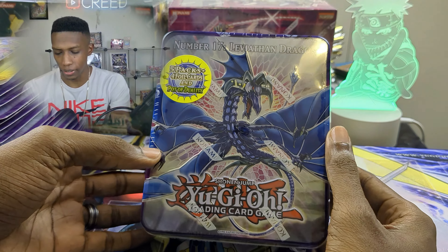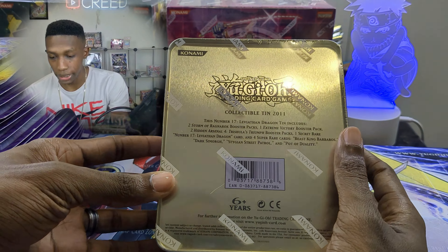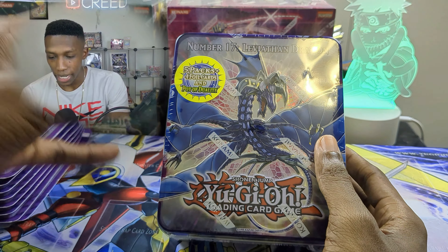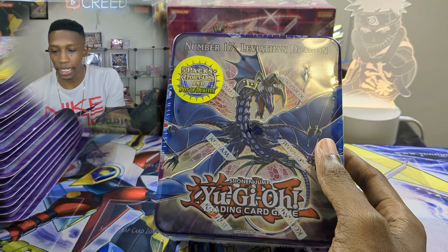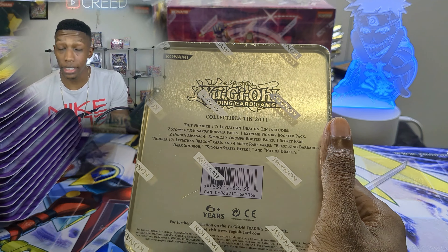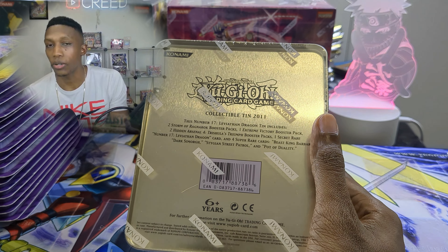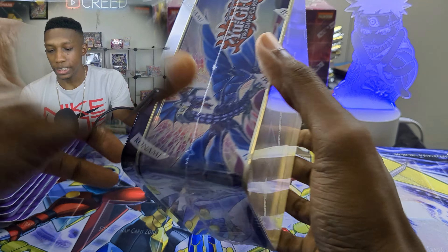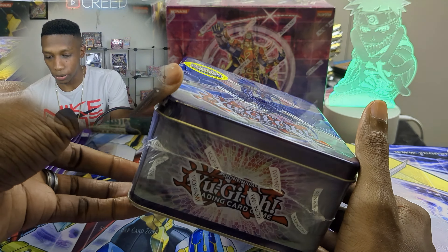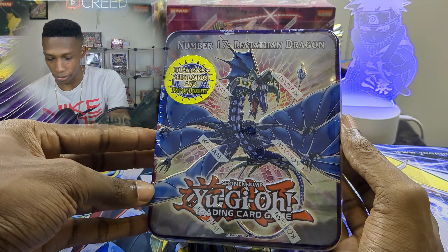I have a Number 17: Leviathan Dragon 10-pack sealed box. I don't know why it took me so long to get this, but now I almost have a complete sealed collection of Generation Force — the first Zexal set. Zexal is my favorite era of Yu-Gi-Oh, and this was one of the things I was definitely missing. This isn't technically a Generation Force set pack; when they did the 10-pack they put in previous sets like Storm of Ragnarok and Extreme Victory. It's really cool and in super-sealed, great condition.